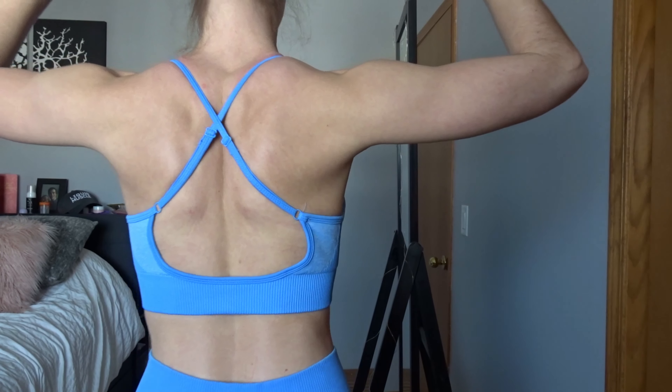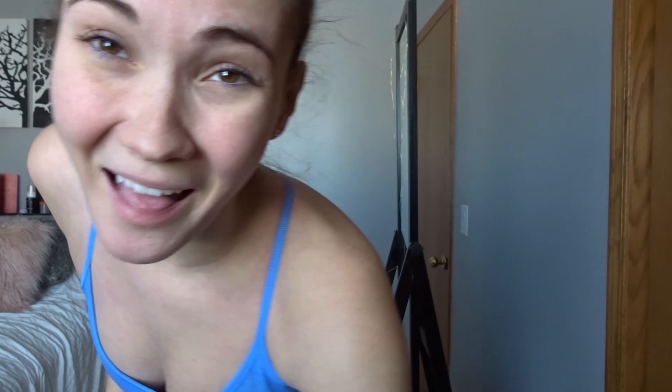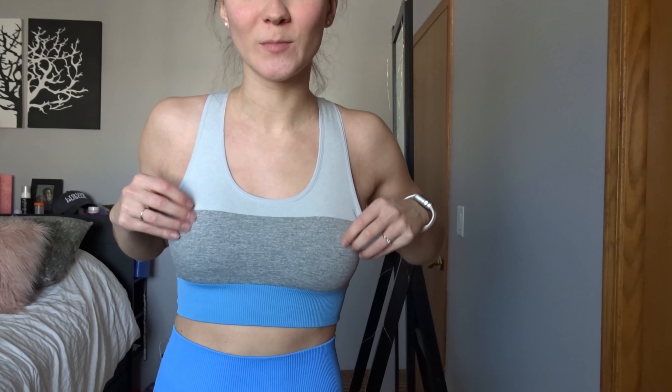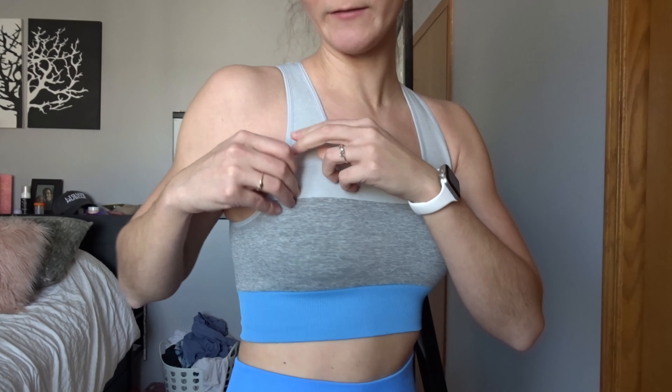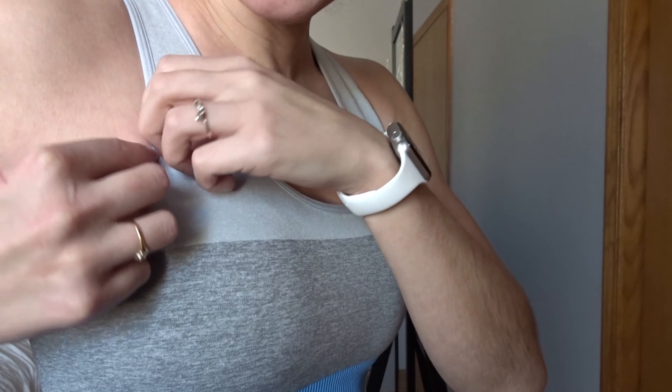These colors are just so pretty and summery — so bright. The back is really nice, I love how open it is. I'm noticing this actually matches with this other color, which is pretty cool. I love this blue, it's so pretty. All of these bras do come with cup pads — I still have mine in.